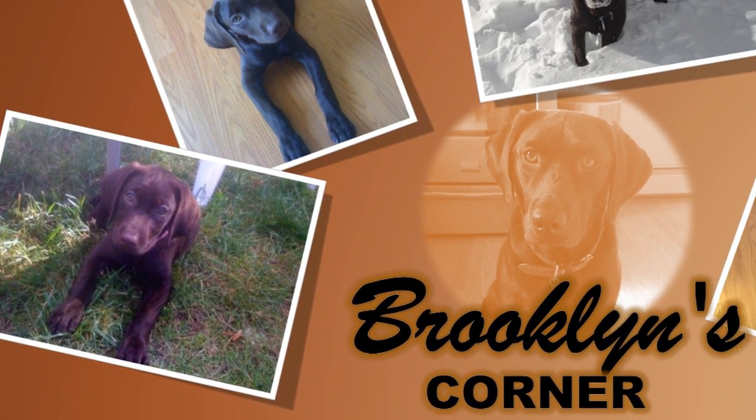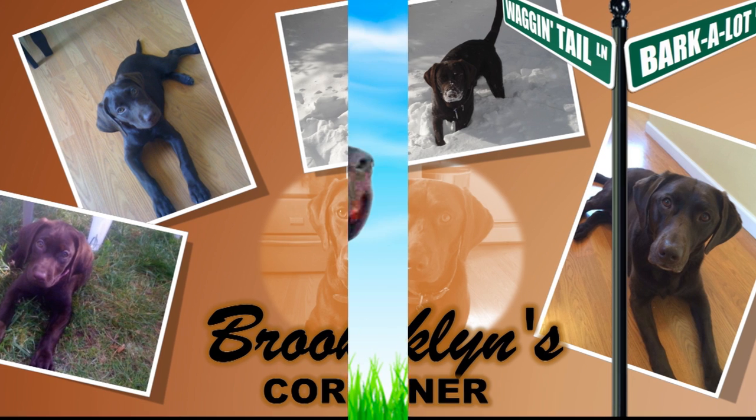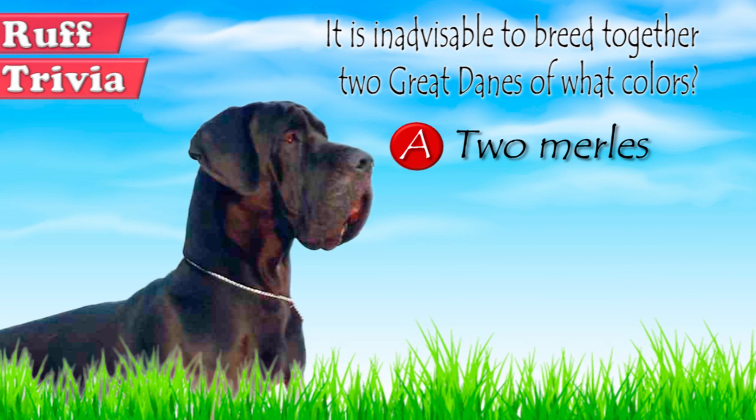Now you can visit brooklynscorner.com to take our quiz and find out which dog would be the best match for you. Let's get back to the answer to the rough trivia question. Merle Great Danes carry a gene that can produce puppies with hearing and sight defects. This gene expresses itself when two Merle Danes mate, so it is inadvisable.